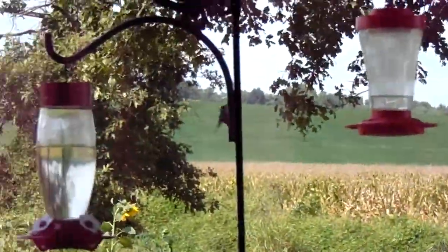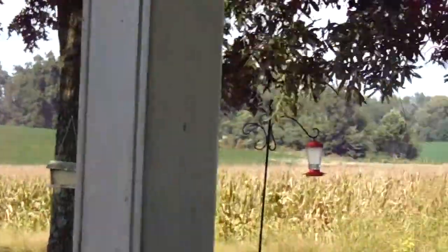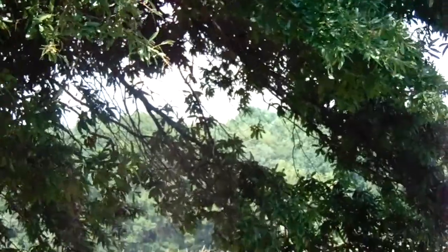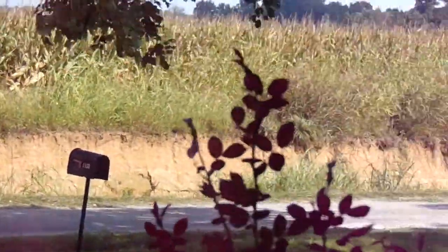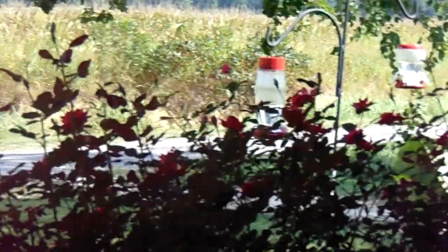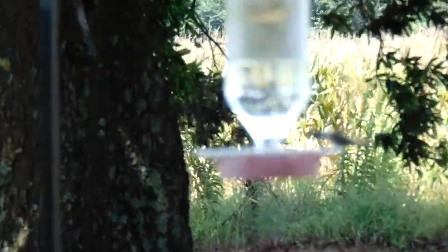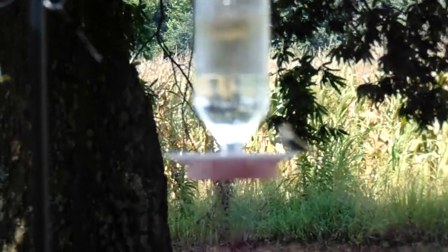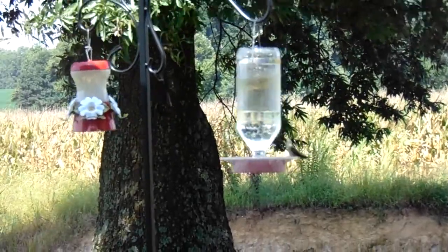I can't zoom in on them because then I can't get them in the video. They hover just off the porch here and go up into the tree. There's a monarch there — I don't know if it's showing on here. The wind has blown me around, it's flying pretty fast. He's going around the side of the house.